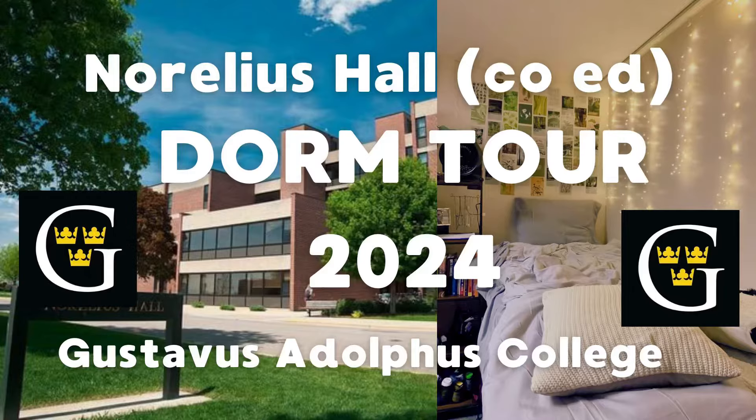Hello and welcome to a tour of Norelius Hall, also known as co-ed. This video will talk about an actual room in co-ed, all of the building's amenities, how close it is to nearby buildings on campus at Gustavus, and I hope you find it helpful.